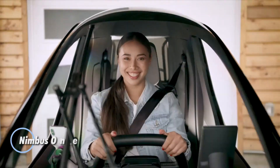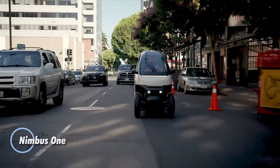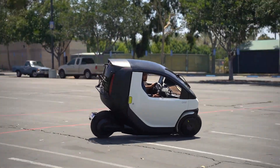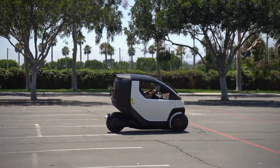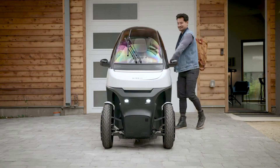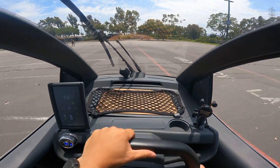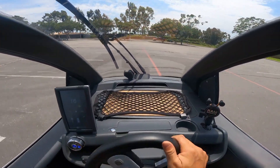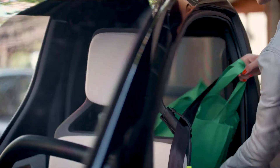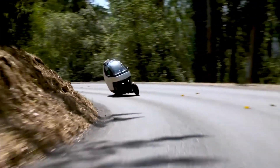The Nimbus 1 is a fully enclosed electric trike built for urban mobility, offering the comfort of a car in a space-saving, single-seat format. Designed with a tilting dual front-wheel system and powered by a 10-kilowatt motor, it reaches speeds of up to 50 miles per hour. Its narrow profile and lightweight plastic composite body — coming in at just 800 pounds — make it ideal for city parking and navigating tight spaces, even fitting in standard garages. Inside, the Nimbus 1 features a steering wheel, a three-point seatbelt, and reported airbag protection, adding safety to its compact size.